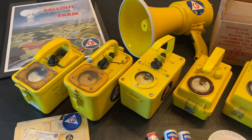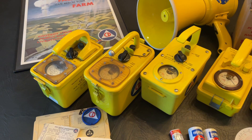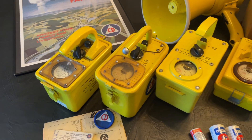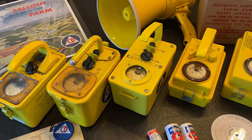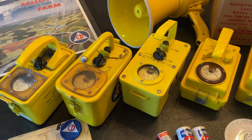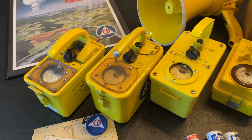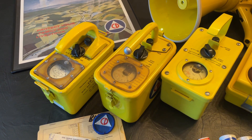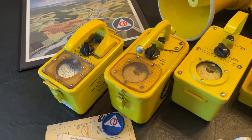These are not Geiger counters. They measure very high levels of gamma radiation — the kind of radiation that you would only find in the middle of a nuclear reactor, after a nuclear explosion, or if a very spicy nuclear source for nuclear medicine got loose somewhere, which luckily does not happen very often.